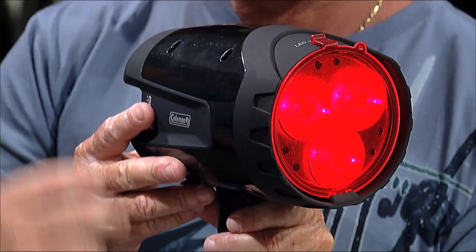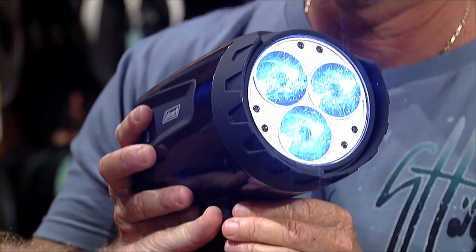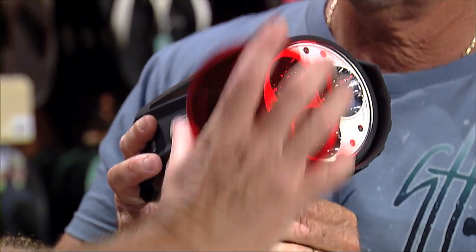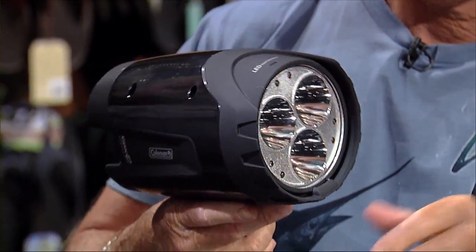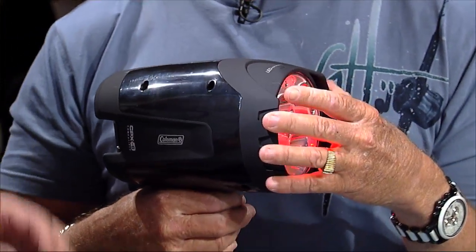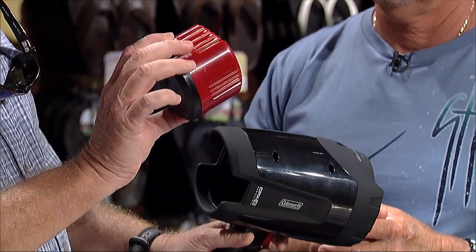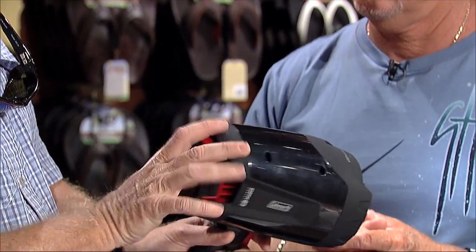We've got some cool Coleman lights — the CSP75 and the CPX6. This one has a rechargeable battery and six modes: you can cycle through ultra bright, then lower levels, and then red. At night, if you flash white light in your eyes it blows your night vision, but if you shine the red light you can still see afterward. It goes 1,500 feet with 750 lumens, and it's got a really cool rechargeable battery pack — or you can also buy a version that fits four D batteries.